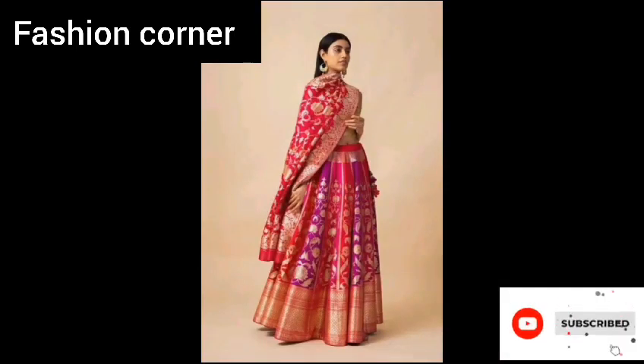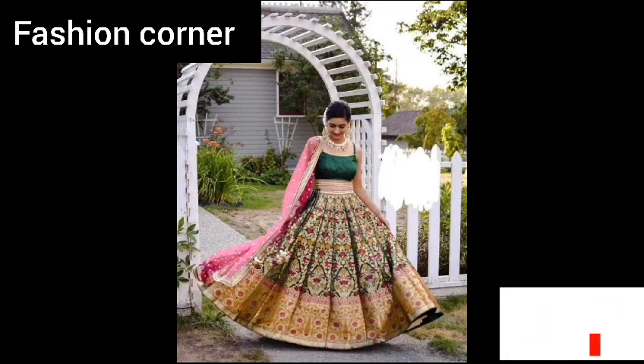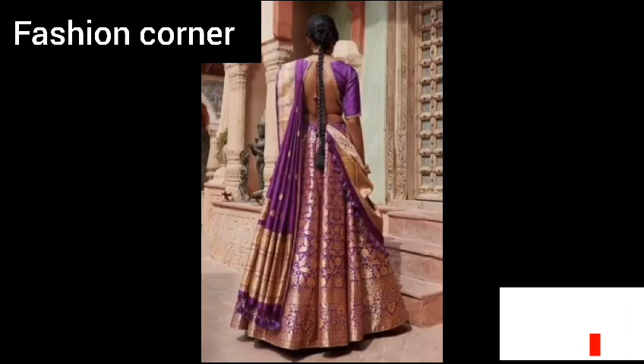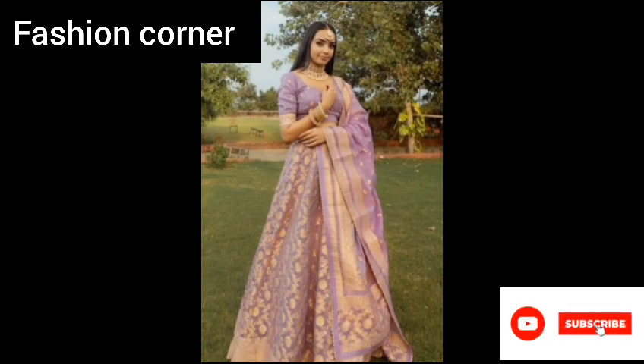Hi guys, welcome back to my YouTube channel Fashion Corner, hope you are doing well. This is my new video — keep supporting and enjoy the video. Today my video is about Banarsi Lehenga. Banarsi Lehenga is a traditional...